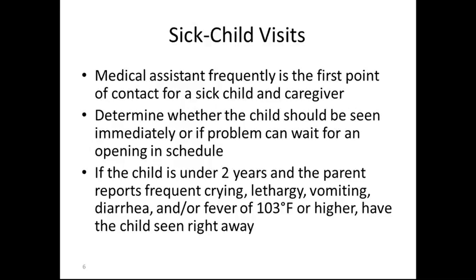If a child is under two years and the parent reports frequent crying, lethargy, vomiting, diarrhea, and/or fever of 103 or higher, have the child seen right away. Some physicians request to see children with a fever of 101 or higher right away, and this will depend on the individual clinic that you work in.